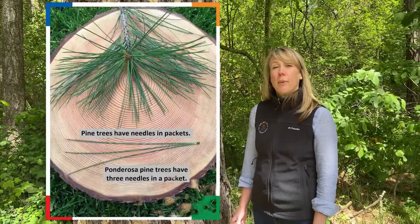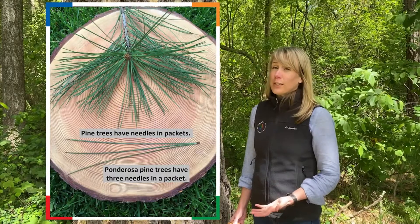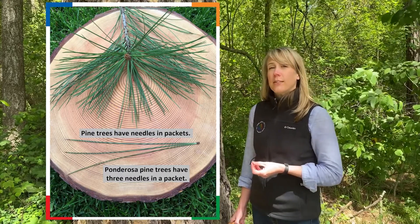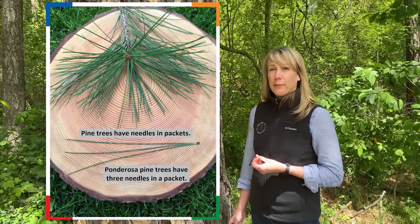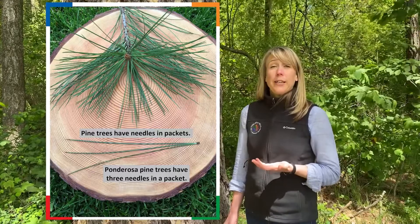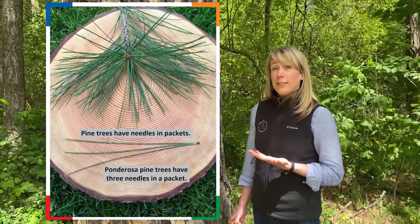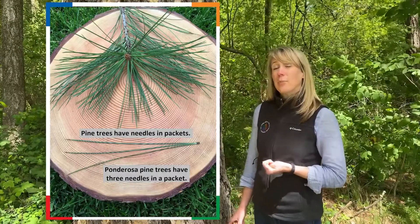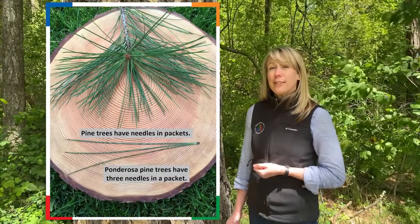In the case of pine trees, pine trees have needles in packets. If you look closely at a pine branch, you will see that there are packets of needles that attach directly to the tree. The packets may include two, three, or five needles, depending on the species of pine tree. In the case of our native ponderosa pine, there are three needles in a packet.